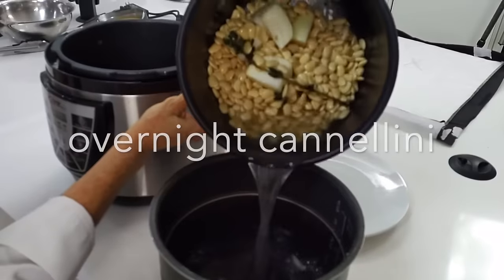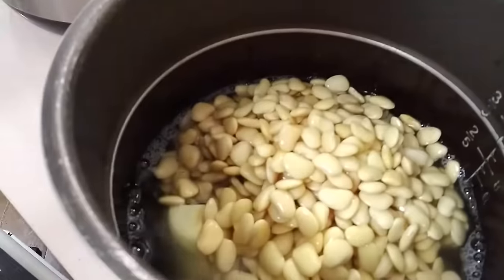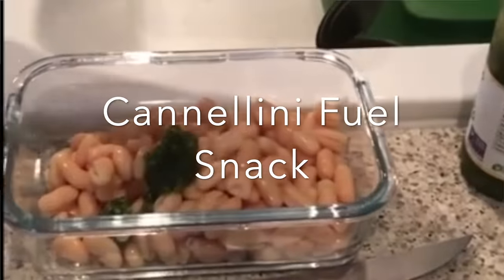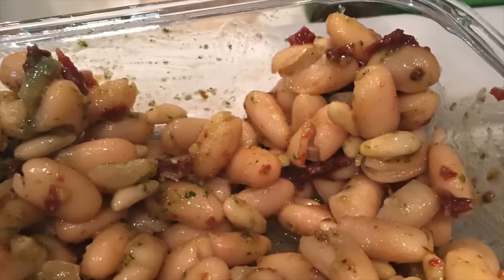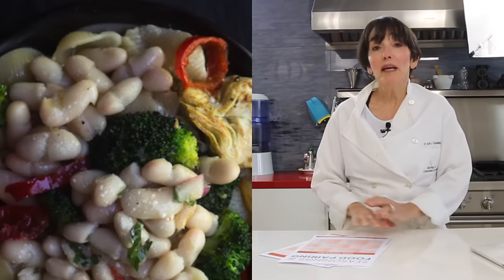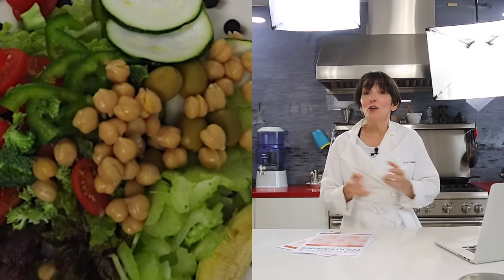Cook your legumes, freeze some, keep some in the fridge, and have them ready for the month. They're dry so nothing's going to happen to them, and they freeze fantastically. If you have a pressure cooker, you can cook them in no time — leave them in water overnight, then cook the next day for 20 minutes. You can have black beans, garbanzos, cannellini beans, and all sorts of legumes that are delicious for breakfast, lunch, dinners, even snacks.